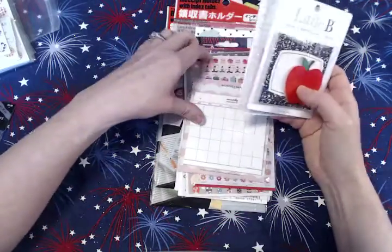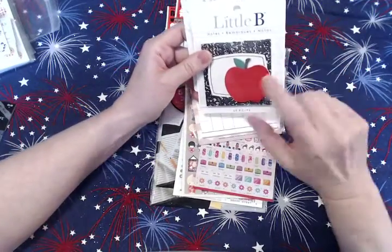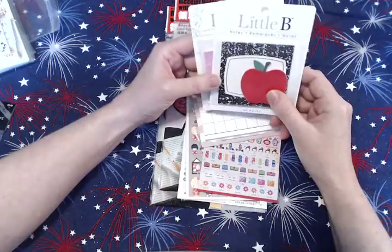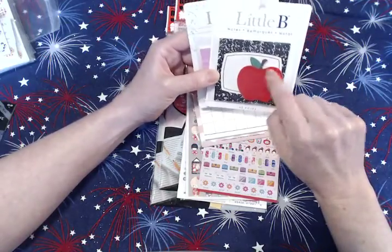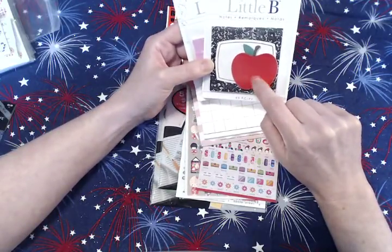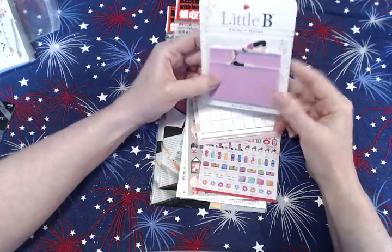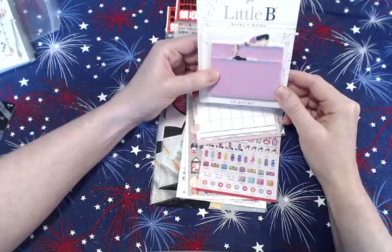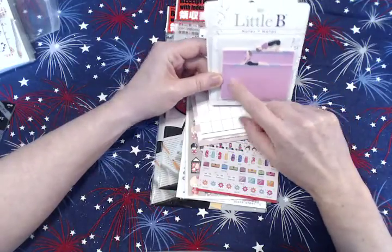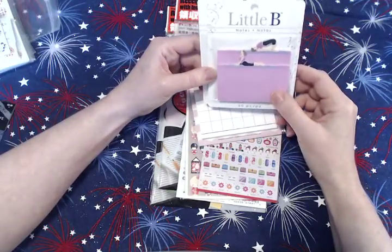Then I got some sticky notes. These first two are by Little B. I love this one — it looks like a composition notebook, and I just love anything to do with school. This one is my all-time favorite, which is this apple. It's a perfect size, about two by two, which is not too big and not too small. Then these yoga ones — I want and need to do yoga in my life, and I thought these would be really good to write down websites and sequences, flows, or different positions I want to try.